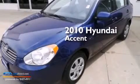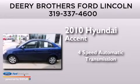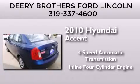This is a 2010 Hyundai Accent. This four-door sedan has a four-speed automatic transmission and an inline four-cylinder engine.